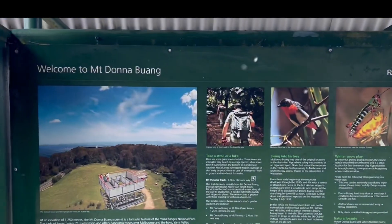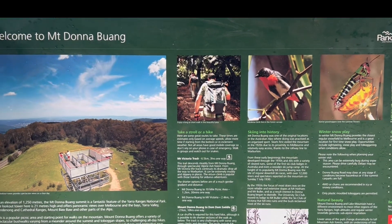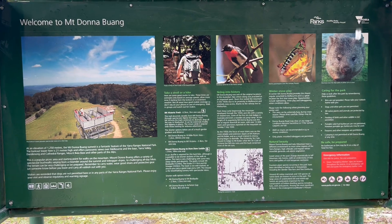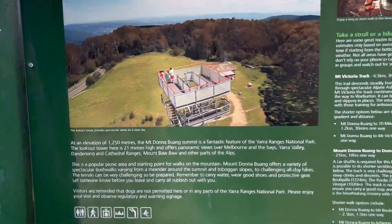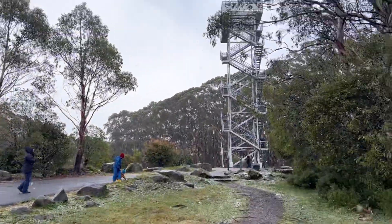Welcome to Mt. Donna Buang — 1250 metres above sea level. We just climbed that tower here; you can see that's the tower behind me.